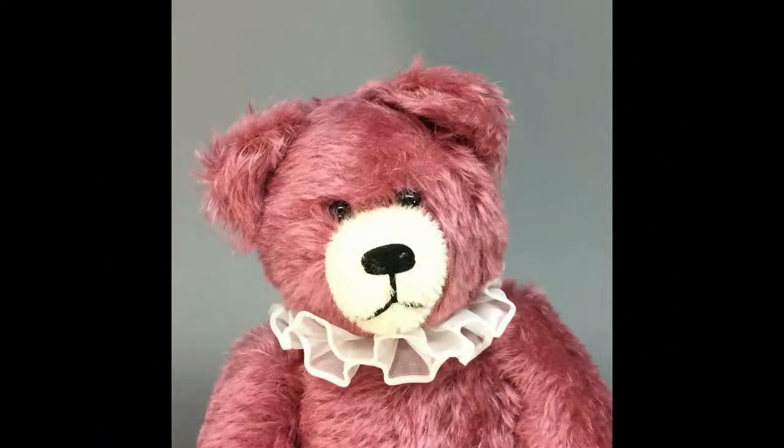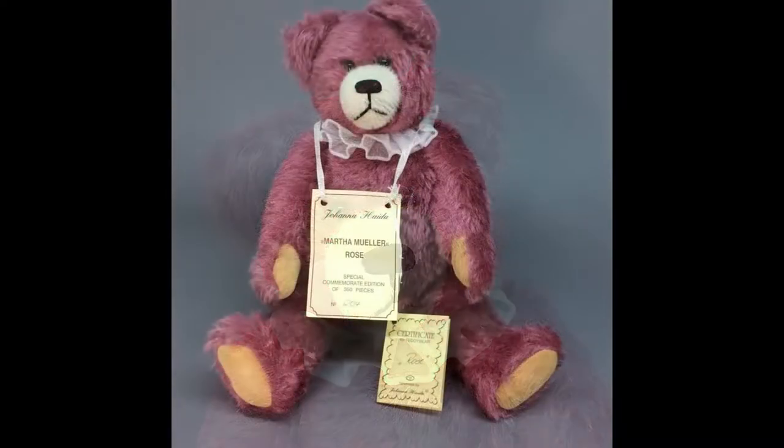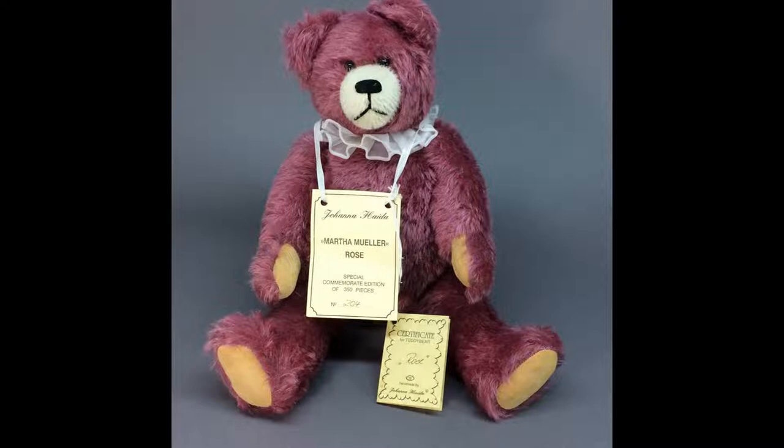Martha Muller Rose Teddy Bear by German bear artist Johanna Haida is 16 inches tall and made of mohair with suede cloth paw pads. She's fully jointed and has a growler. Rose has her hang tag and certificate.